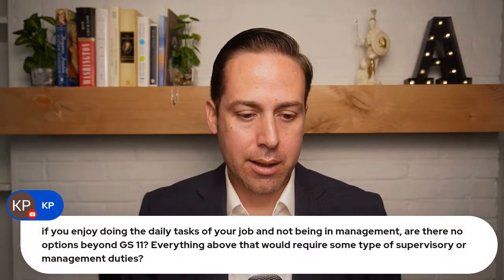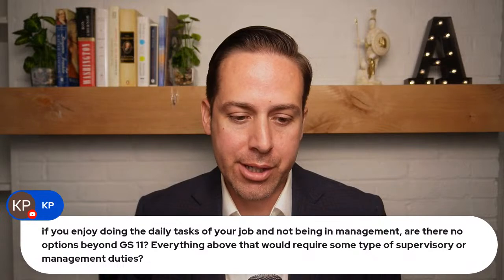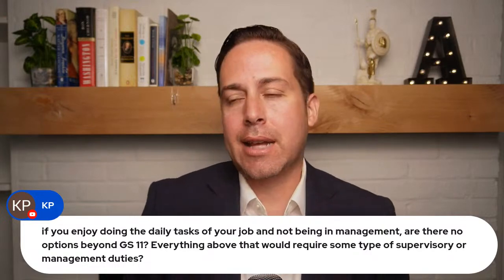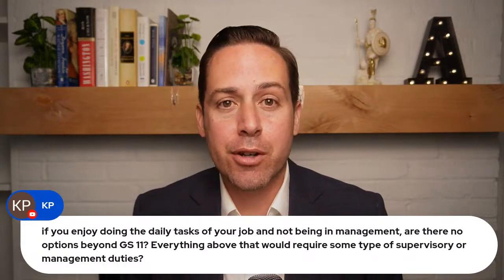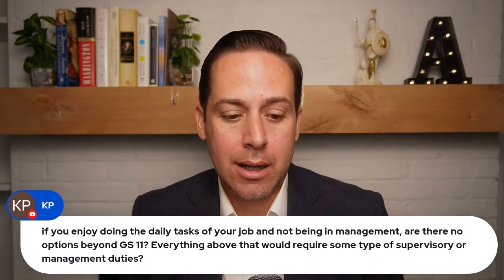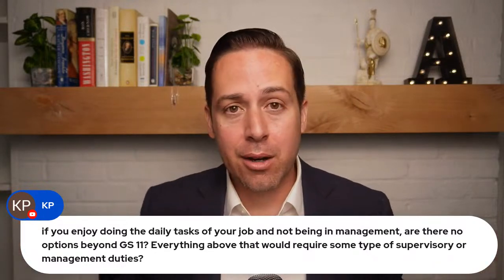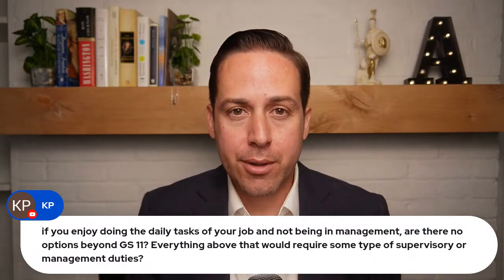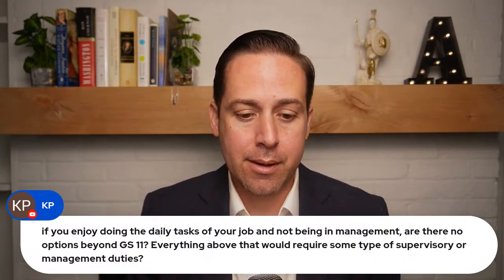A question from KP: if you enjoy doing daily tasks and don't want to be in management, are there no options beyond GS-11? Everything above that requires supervisory or management duties, right? That's location-dependent. In DC, I know of at least three agencies with non-supervisory GS-15 positions. You can be a GS-15 and not supervise anybody. There's also the SL (senior leader) designation, which is somewhat equivalent to SES and doesn't involve supervision. There are also GS-12 and GS-13 non-supervisory positions. Keep exploring opportunities within your agency and at other agencies.